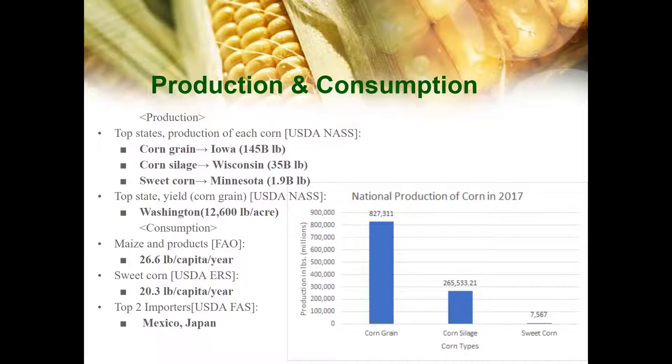In terms of yield, Washington is the top state, meaning Washington produces more yield in a smaller area. For consumption, we use the FAO data. The supply quantity is 26.6 pounds per capita per year, and maize and products does not include sweet corn, so we provide a sweet corn consumption of 20.3 pounds per capita. The US is a net exporter of corn, and the top two importers are Mexico and Japan.